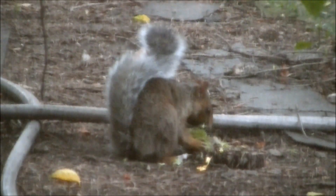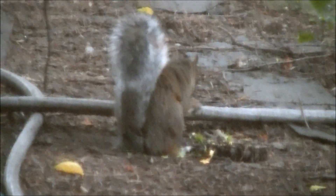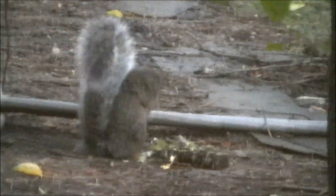It's eating. It looks like... I don't know if that's an apple or a chestnut burr. Neither one, it's a pine cone. Huh. Seeds in it. Yep.